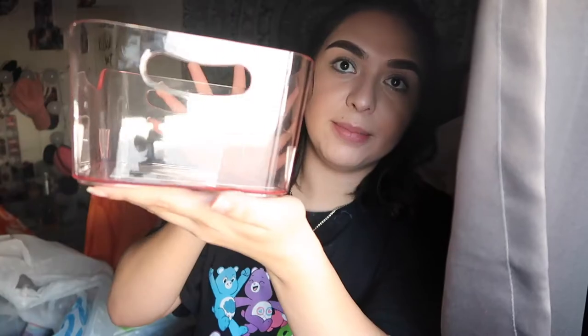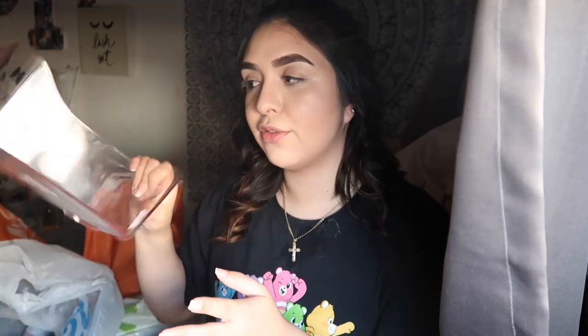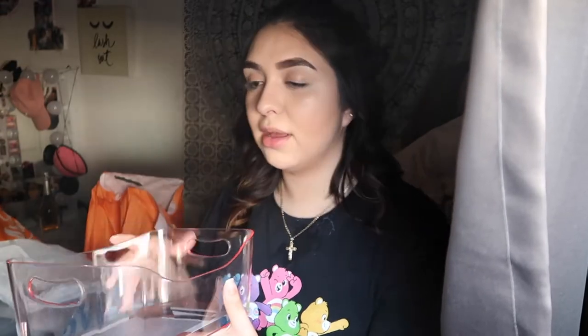I also got this clear pink little storage bin — it's super cute. The one I already have fits so much stuff, so I figured I might as well get another one because it's an essential, and it was only four dollars. And also on today's come-up, I found this Smoke and Mirrors 10-piece brush set from BH Cosmetics.